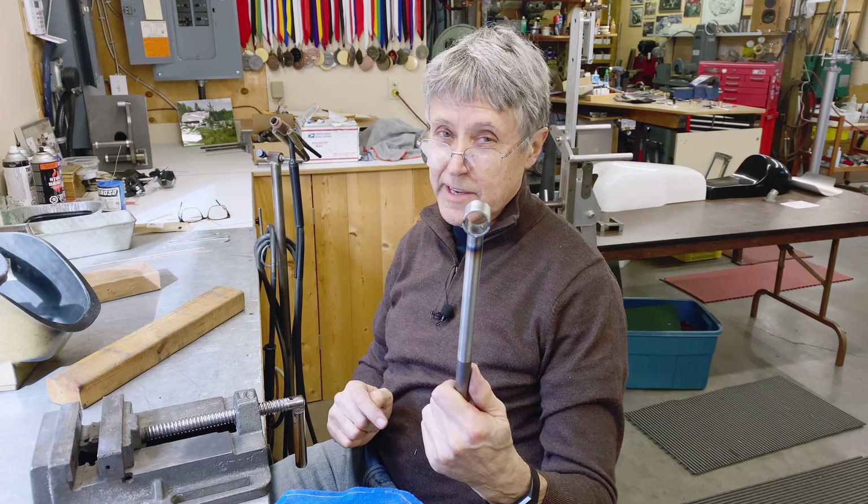If I was going to use this bike a lot I'd make this out of 4140. That's a bit of air pressure.